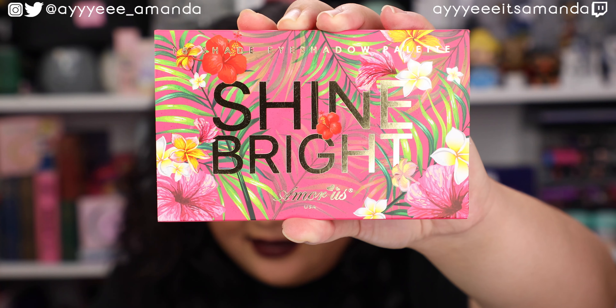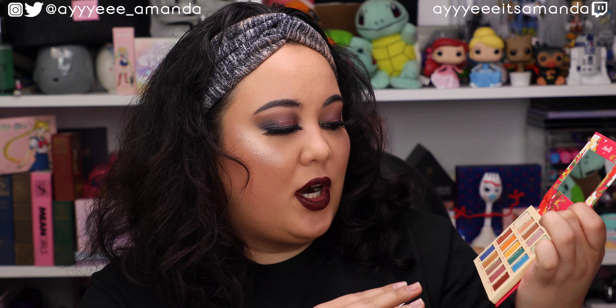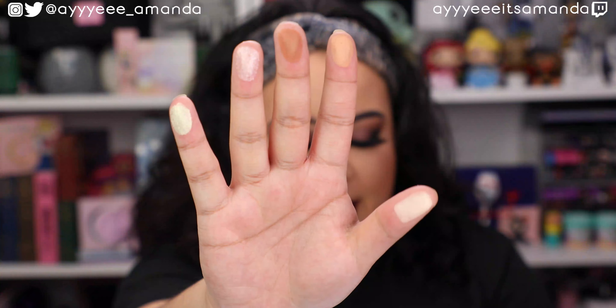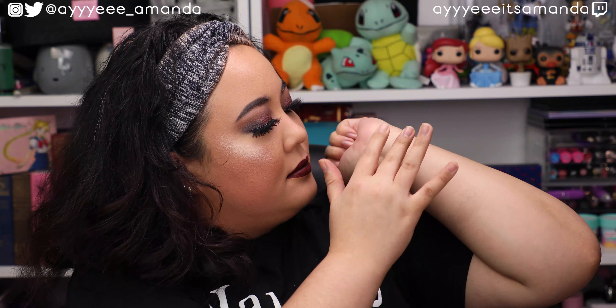Next, by Amore Us USA, this is the Shine Bright Eyeshadow Palette that retails for $9. I'm definitely drawn more towards these bright shimmer shades, and then we have six mattes. I don't think I've ever tried this brand before, so let's do some swatches to get a feel of the formula. The sabotaging thumb is excited to be part of the swatch party. Fair, sincere, natural, hope, brilliant — based off the first row, everything felt pretty soft to the touch and there is pigment all the way through.